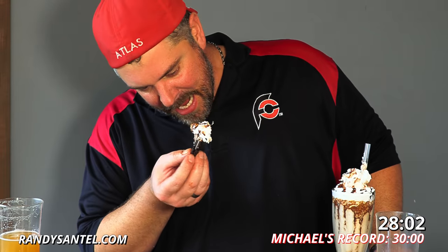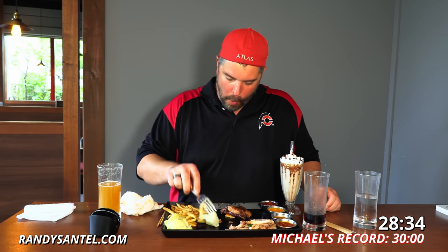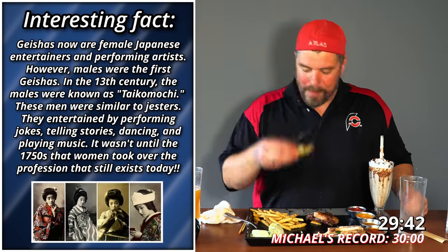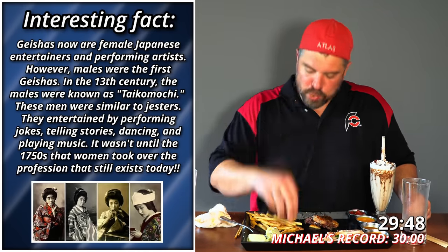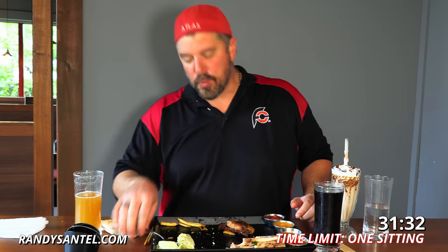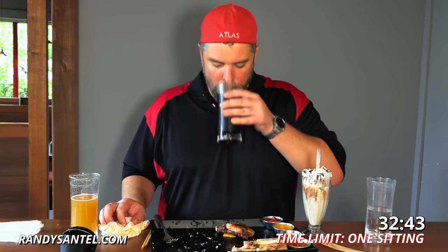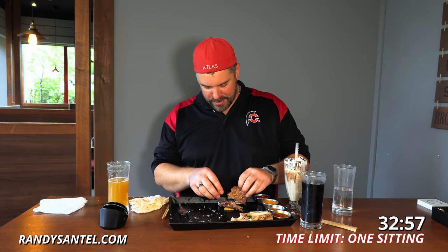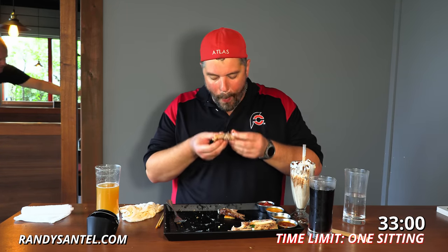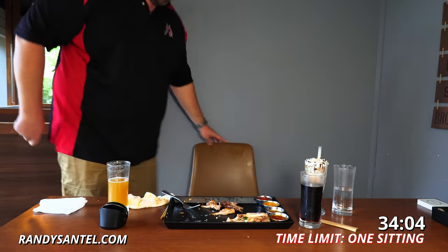This is not on my diet, but let's have some milkshake — starting with an Oreo, an actual legit Oreo, not off-brand. All in the details. We're getting there. We've got to finish off the ribs — challenge is not over. We've got plenty of time, it's one sitting time limit. I'm just letting my stomach settle.